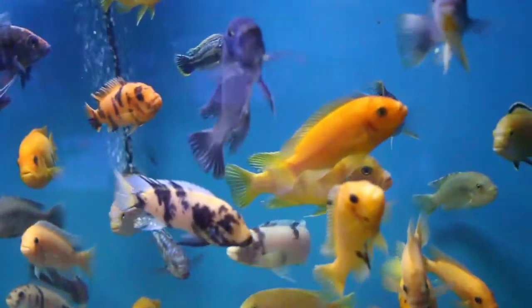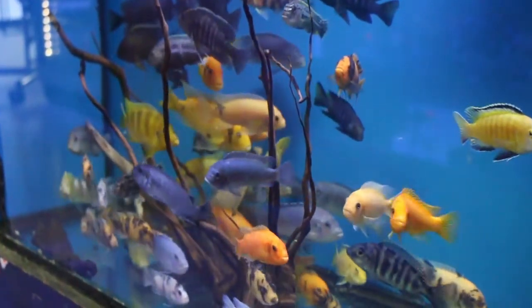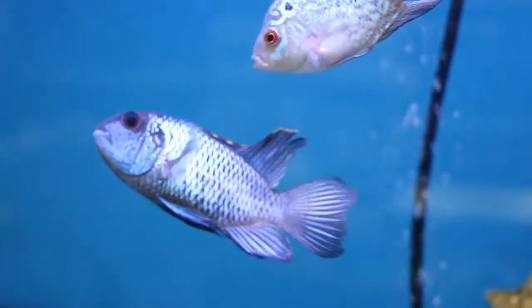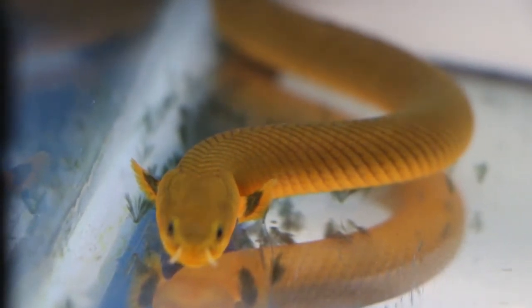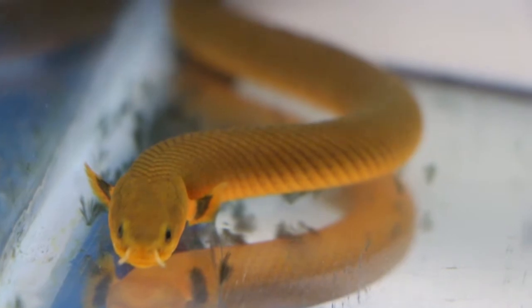We got a few extra cichlids — look at that. More blue acaras, cichlids. That's a Zorro catfish — that's how the mouth is, it's gorgeous. What we call the rope fish — we have two in stock.